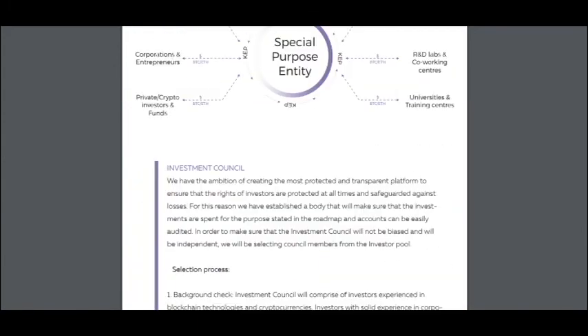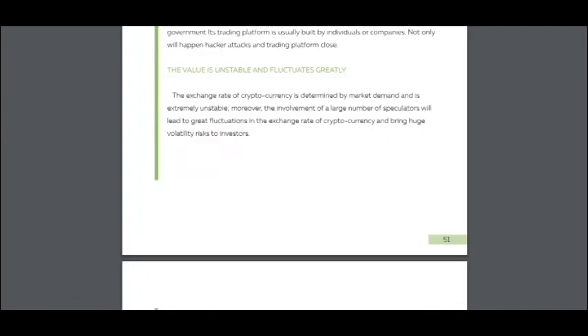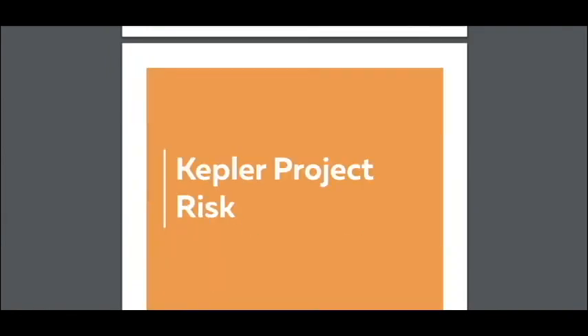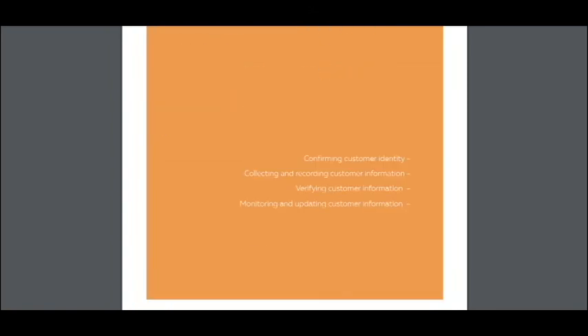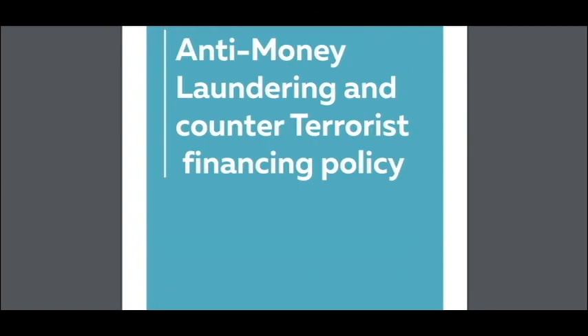Risk assessment and management: I think it's low risk because with such infrastructure, there is no risk. It's a no-risk project. Anti-money laundering and counter-terrorist finance policy — I think it's alright.